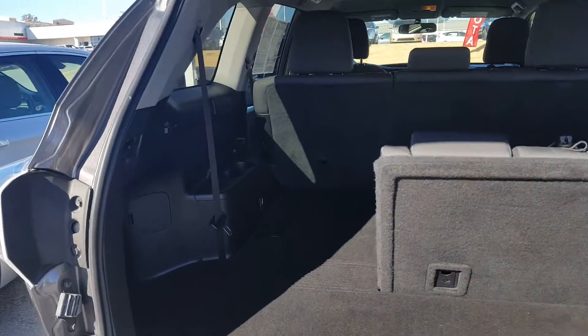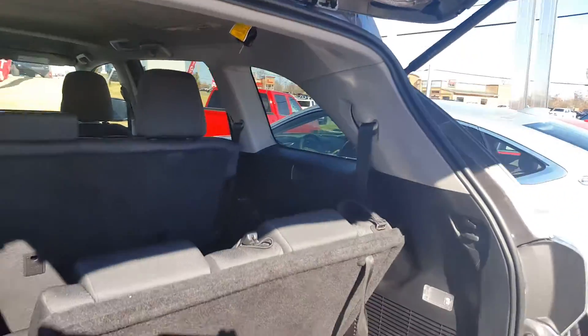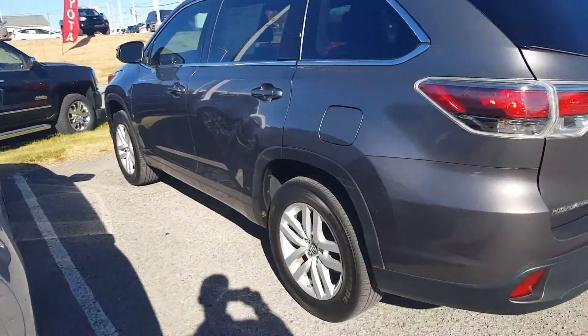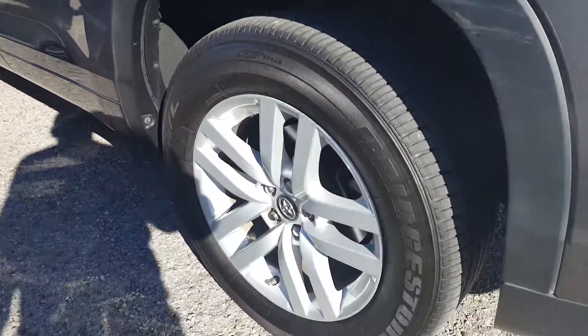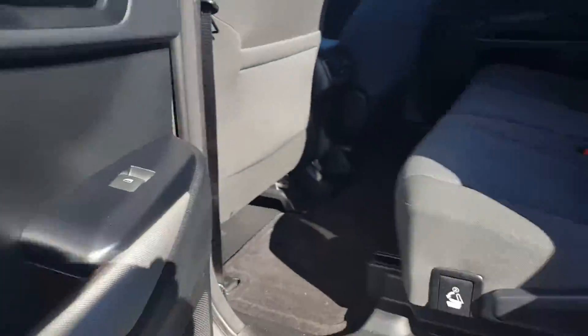Got part of that third row down if you need to create some more cargo space. Those are nice wheels on there. The dual color is a nice touch.